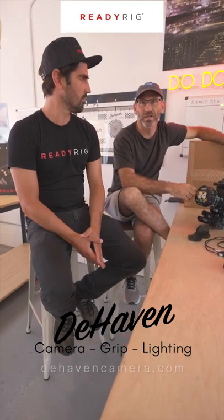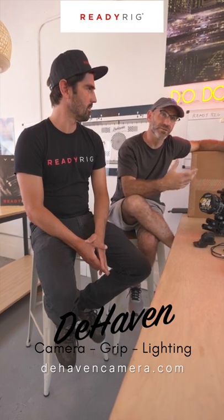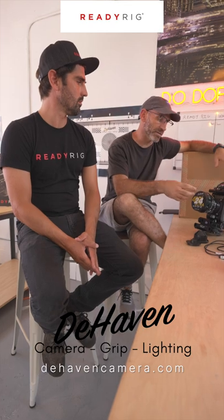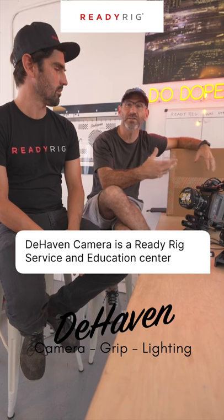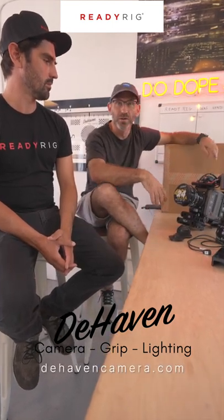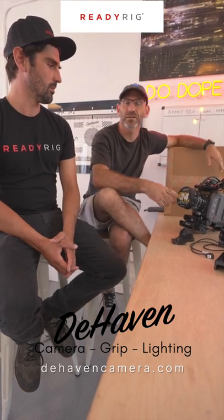We do events on education, and now with the ReadyRig product that we've been using personally — I've been using it since pretty much it came out — being able to expand that line to support both in service and in education, showing people how to use it in different configurations, whether you're going handheld or you're carrying a gimbal, or a variety of other ways that you can configure the rig.